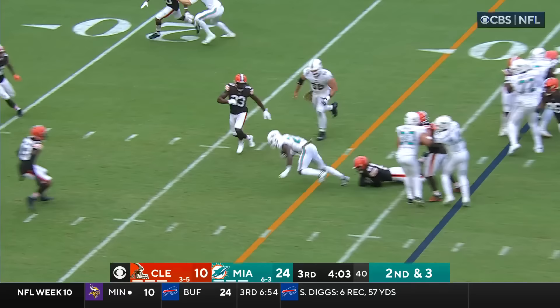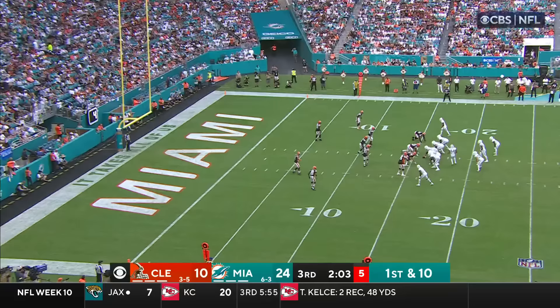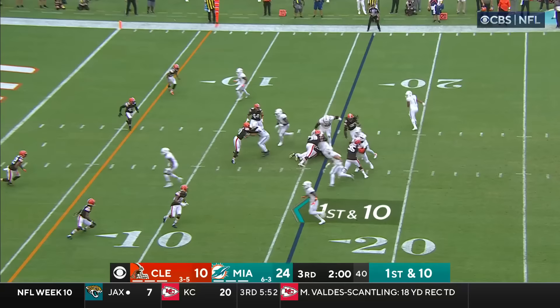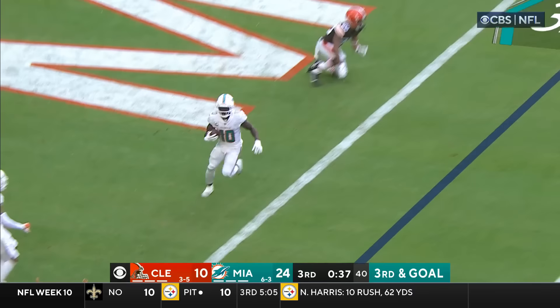The offensive line pretty much takes out the defensive end from Cleveland. Tua has found six different receivers so far today. Gives to Wilson — we'll give it to Mostert — Mostert inside the 10 to the 5. Tua under pressure, throwing — touchdown! Tyreek Hill!